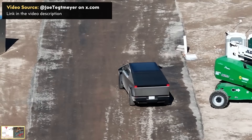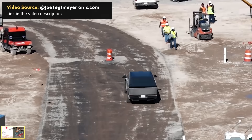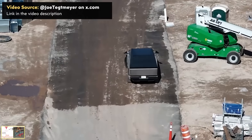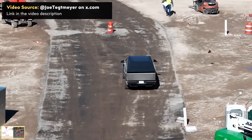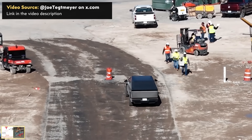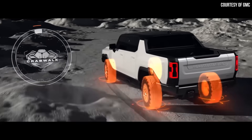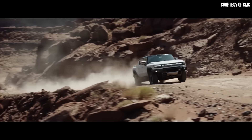Drone pilot Joe Tegmeyer recently shared footage on x.com of the Cybertruck doing a crab walk motion, enabled by its four-wheel steering. This allows the truck to move at a diagonal angle at lower speeds, which is not only a fun party trick but also useful in off-road situations — similar to the GMC Hummer EV, which also features this capability and highlights it as a great off-roading feature.